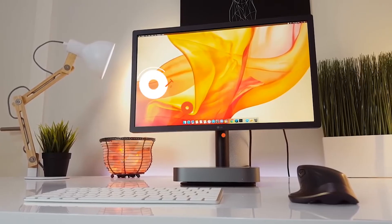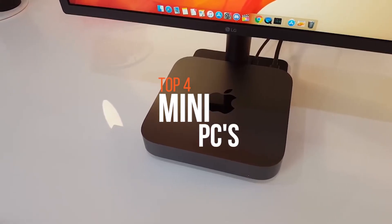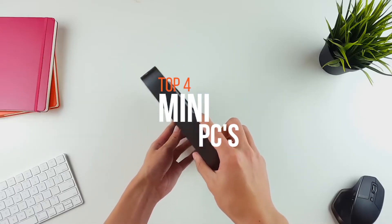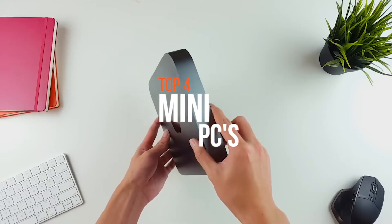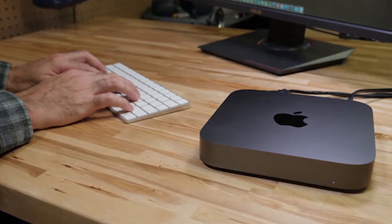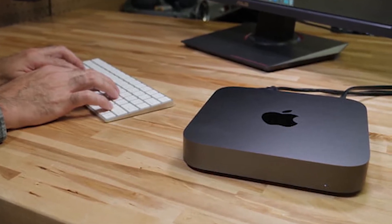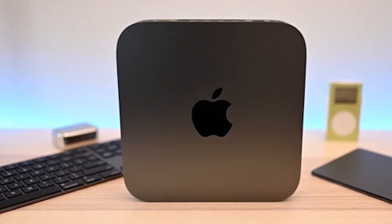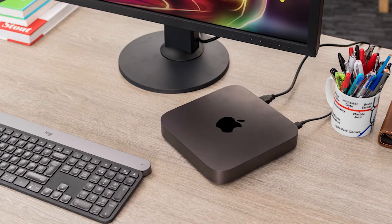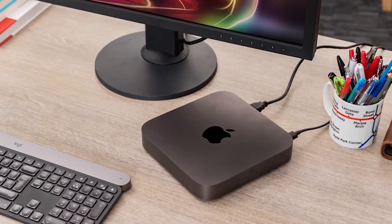Hello guys, welcome to our new video. Recent improvements in computer technology have put the term personal computer back into the lexicon of tech users. Considering many of us wrote off personal workstations in favor of mobile devices and cloud clients, it's refreshing to see the mini PC market is revitalizing the desktop computer world. In this video we're going to show you some of the best mini PCs available on the market. Check out the description below for more information and prices. Let's get started.